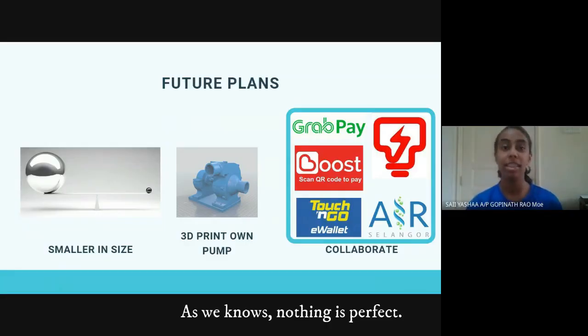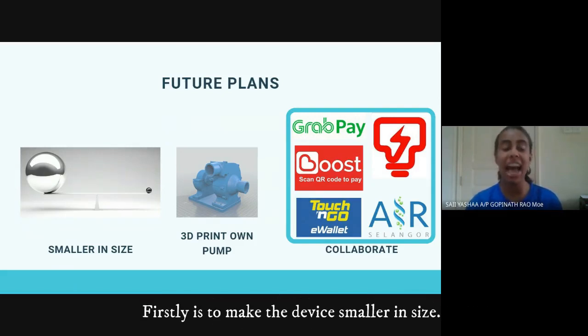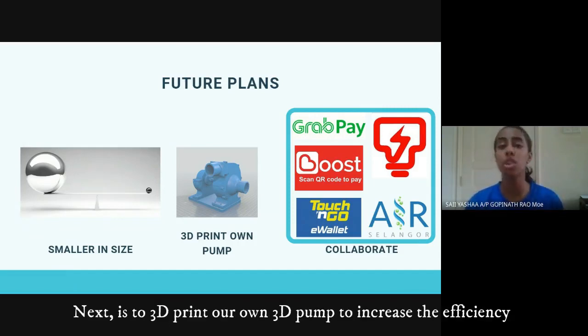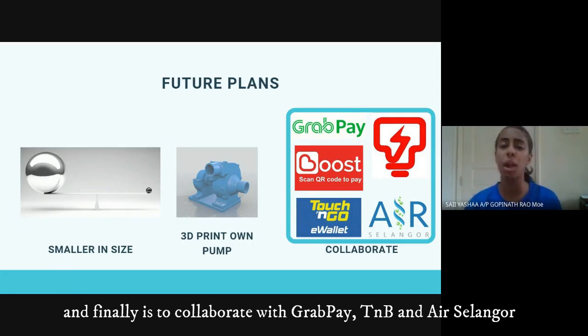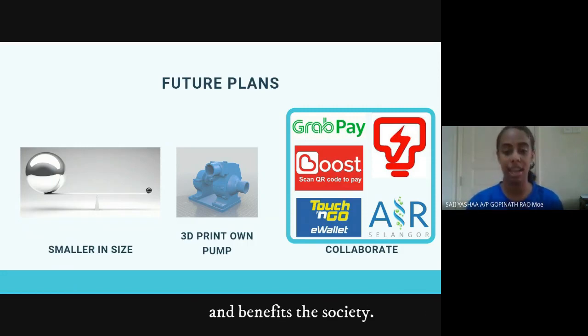Nothing is perfect, so we came up with a few future plans to continue enhancing our project. Firstly, is to make the device smaller in size. Next, is to 3D print our own pump to increase efficiency. And finally, is to collaborate with GrabPay, TNB, and IS Lengu to ensure that our project reaches a larger market and benefits society.